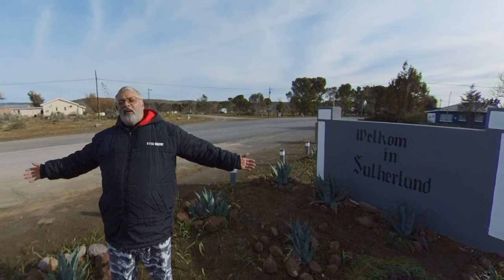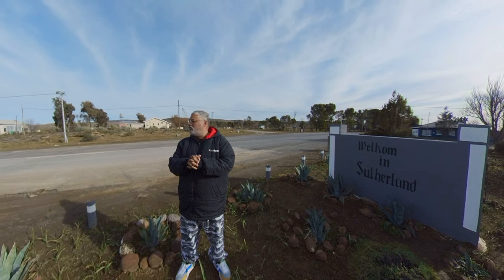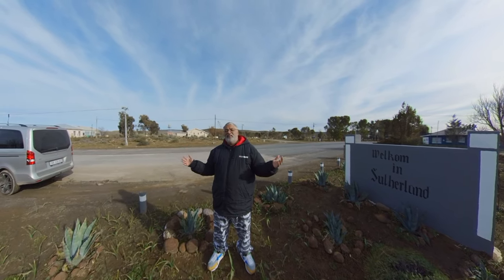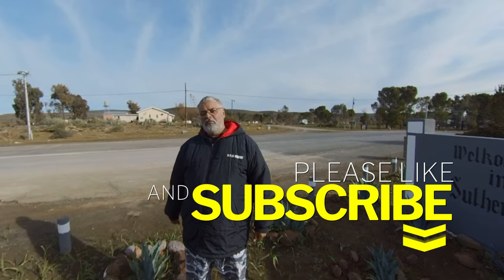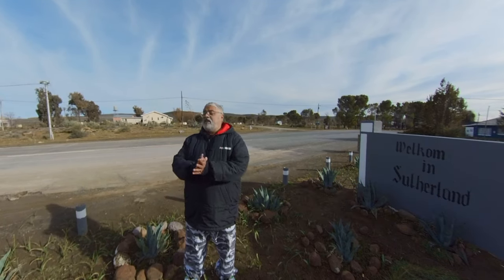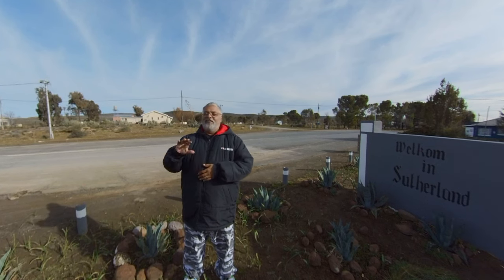This concludes my little journey to Sutherland. As far as small towns go, this place is packed full of things to do. It's a very small town — the main road is probably about 300 meters long and that's the whole town. Just come and check out what it has to offer. Don't forget to like and subscribe, and I will be releasing videos more often. Thanks for watching, until the next one — ciao!